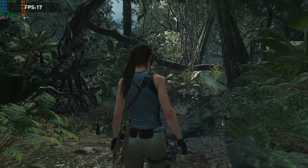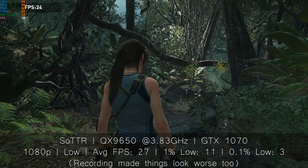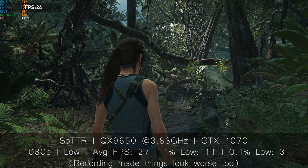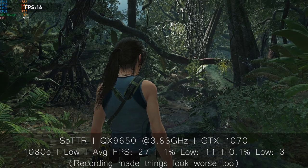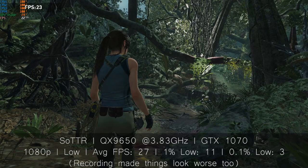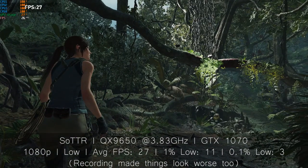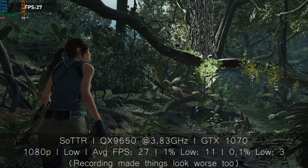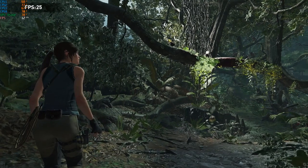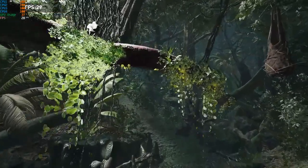I then tried out Shadow of the Tomb Raider, which although averaged near 30 frames per second at low, was incredibly stuttery. Don't forget we are still running with just 4GB of RAM, which probably made things worse. At this point, I decided to make a plan of action to go all out in the future: liquid cooling, a better DDR3-supported enthusiast motherboard, and an entire library of modern games to test. I was going to get the most from this chip if it killed it.